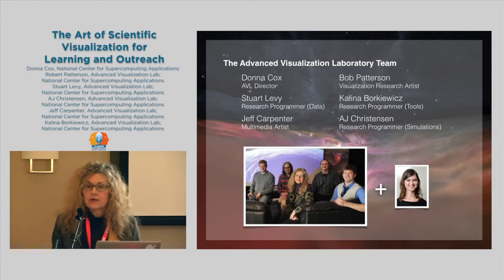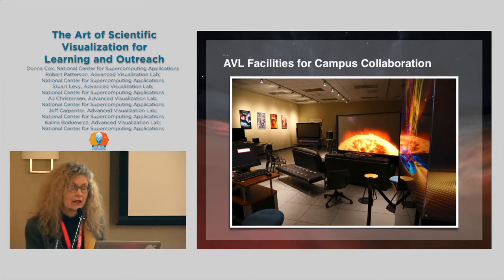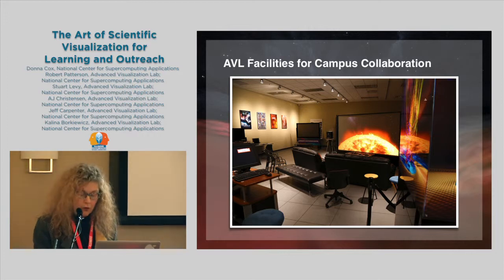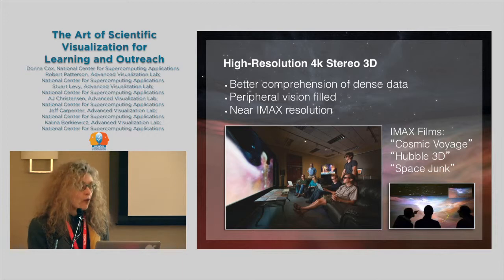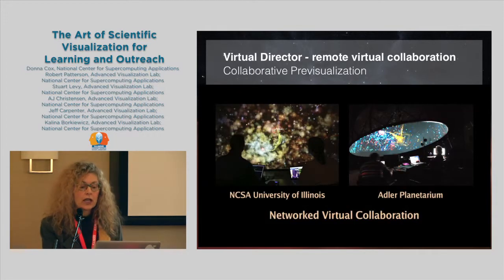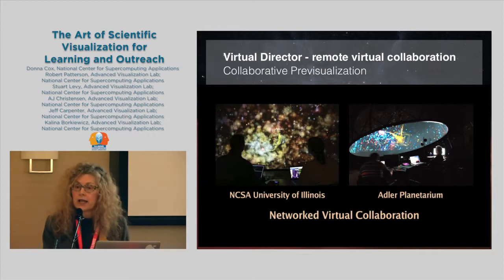We have fantastic facilities over at the Supercomputing Center. This is our room 1005, called a technology experimentation area. We have a 4,000-pixel resolution stereo environment. We have tested for better comprehension of dense data, made IMAX films, and have remote virtual collaborations from that lab to other facilities like Adler Planetarium.